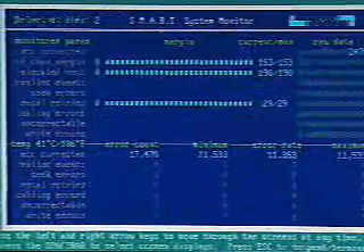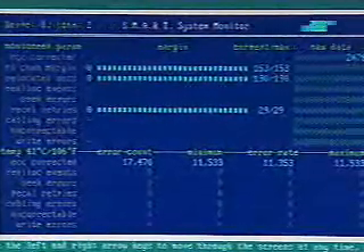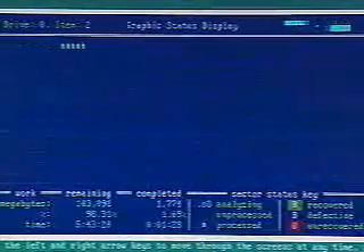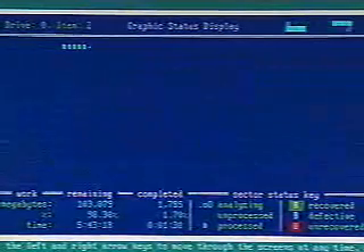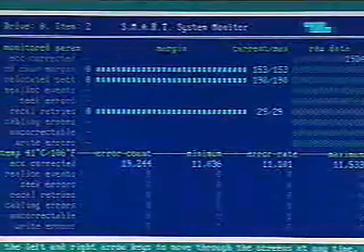How often would you recommend running this — once a week, once a month, once a year? I would say monthly. For example, this 100-gig drive takes about six hours. If we look over, it'll estimate how long it's going to take — we've got five hours and 43 minutes left to do 100 gigs. So you could run it overnight to keep your drive in shape.